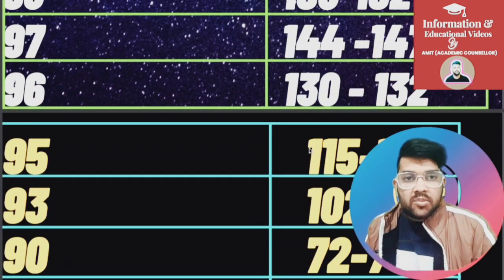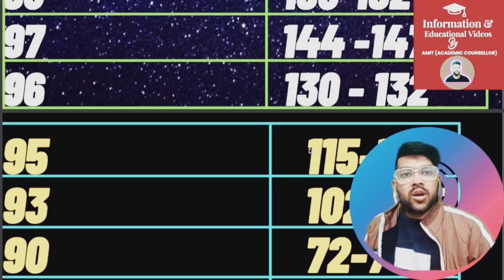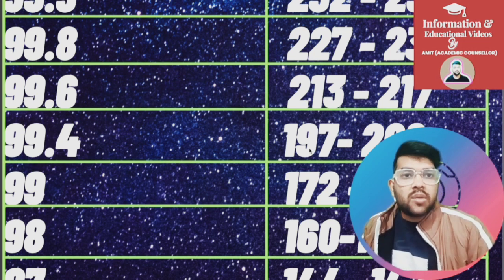This was the complete information regarding marks versus percentile for the February first shift examination. Very soon I will provide data for all shifts at one place so you can compare everything at once. I will also provide the complete marks versus percentile versus category rank for the second attempt, along with a strategy video on what to do next after the first attempt. Thank you.